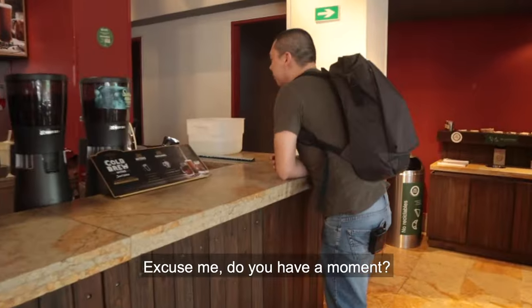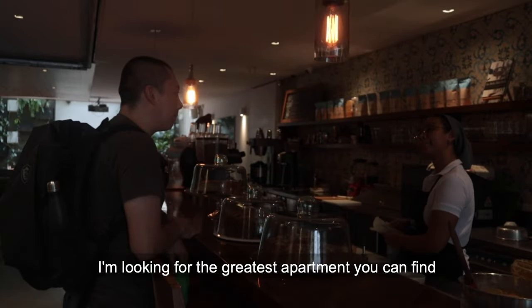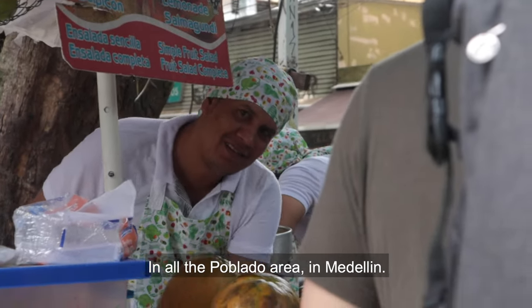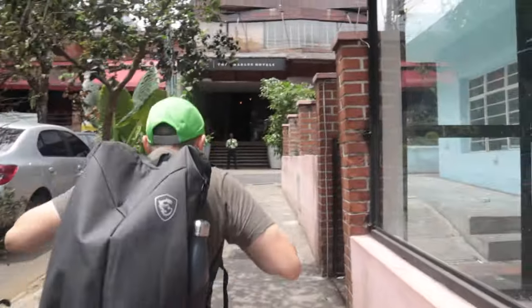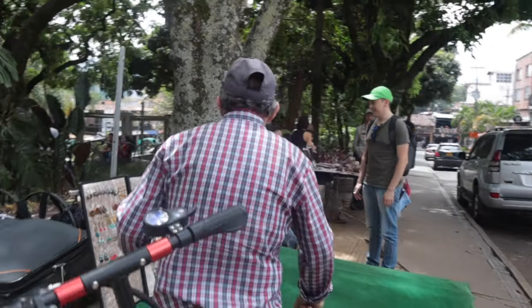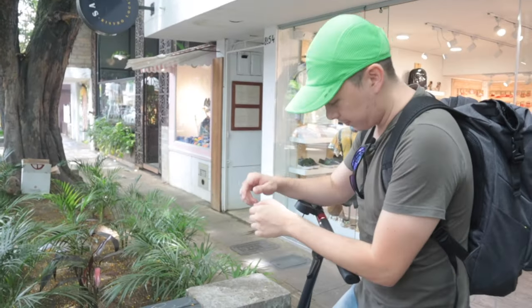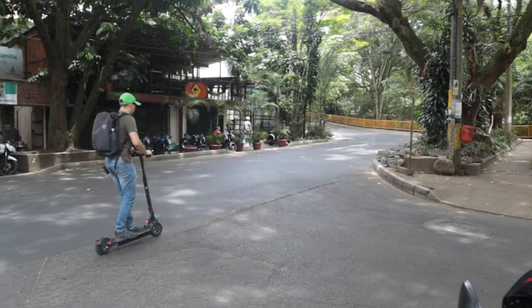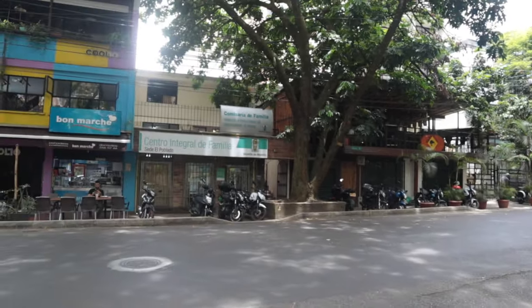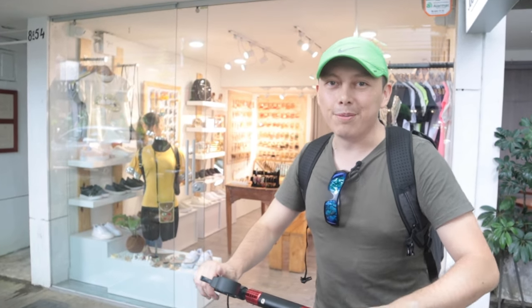Sebastian asks a local in Spanish: excuse me, perhaps you have a moment? I'm searching for the best apartment you can find in all of Poblado, all of Medellín. Do you have any idea where it could be? The local responds: no, I don't know, no idea. Sebastian reflects: I'll have to search online. Nobody will ever understand what I'm looking for because it's like on another level. I don't know what I'm going to do this time.